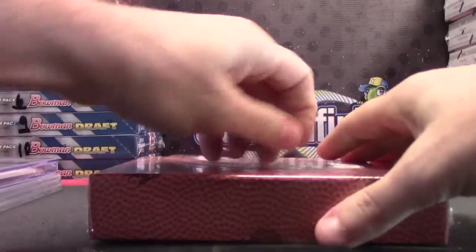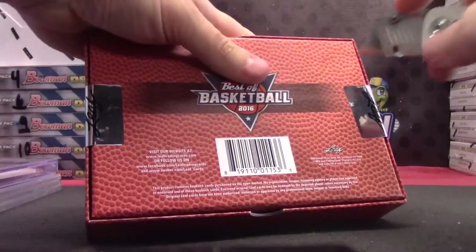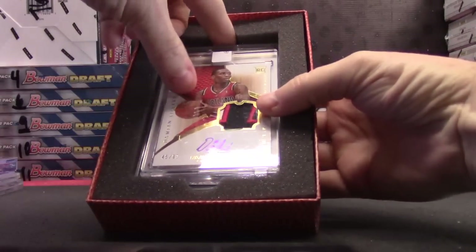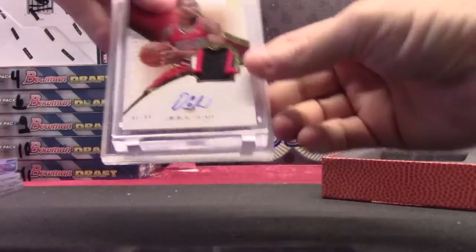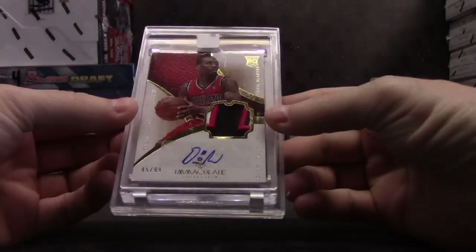He's pretty good — he was hurt for a while but he's coming back and he's been playing pretty good. It's not graded, but Damian Lillard Immaculate rookie patch autograph, 45 of 99.